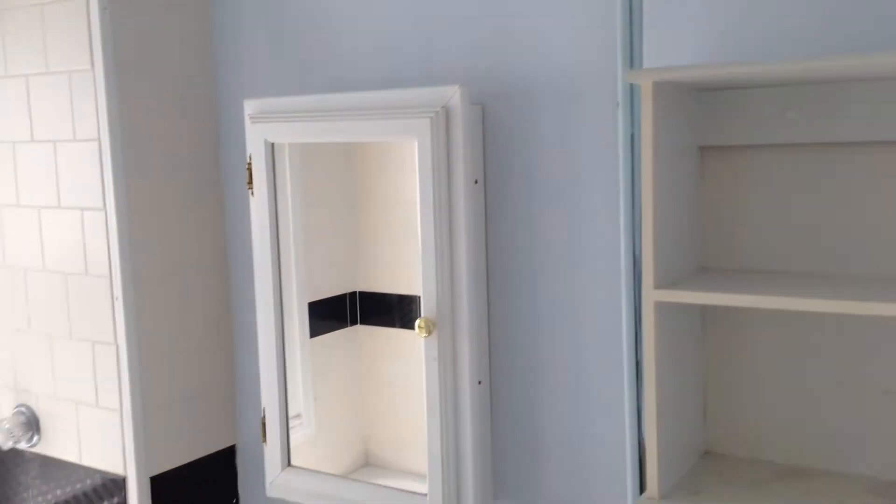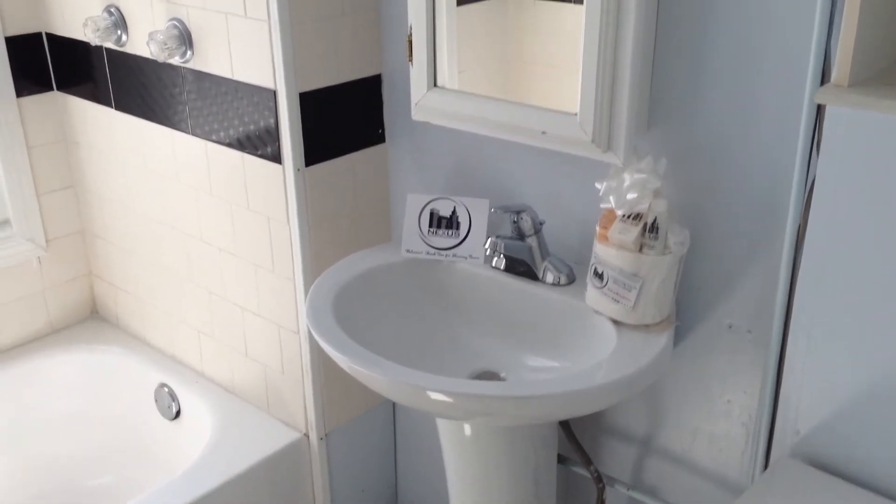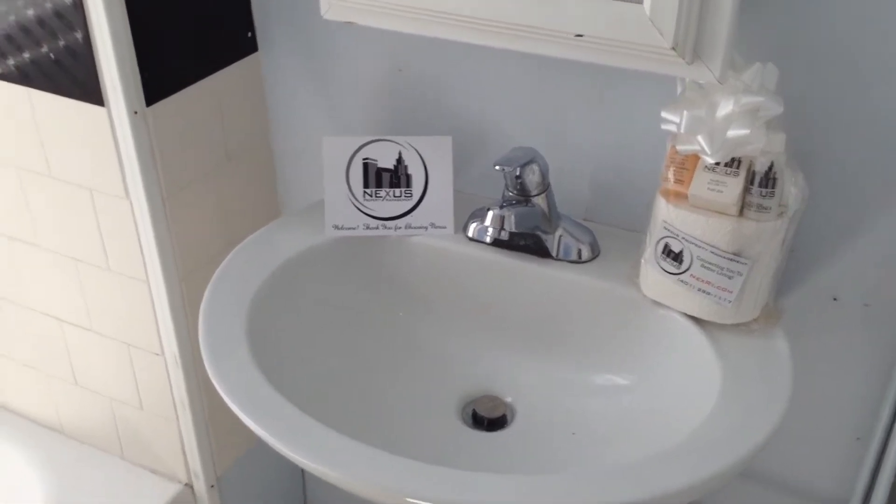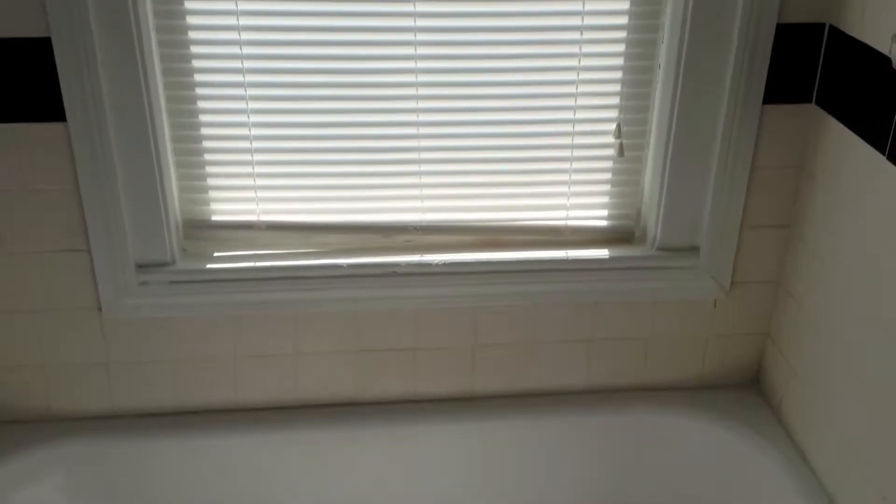Some shelves, a mirror, and a sink. As a new tenant welcome, Nexus Property Management provides all the essential toiletries, courtesy of Nexus Property Management. The bathroom has a full tub and a large window.